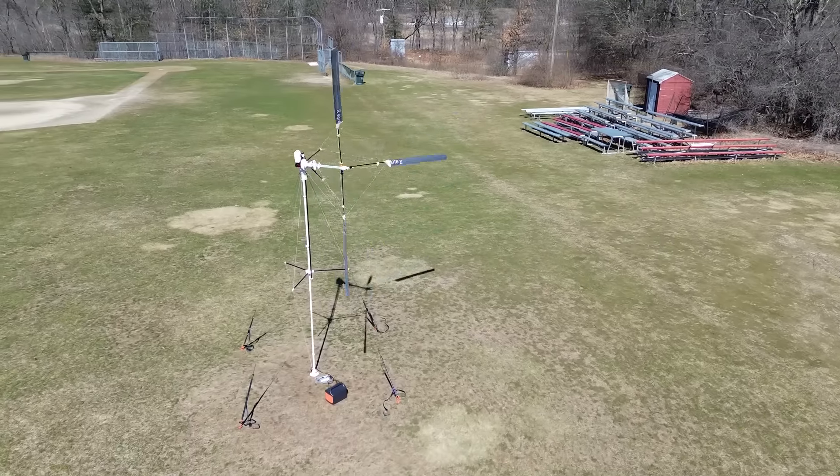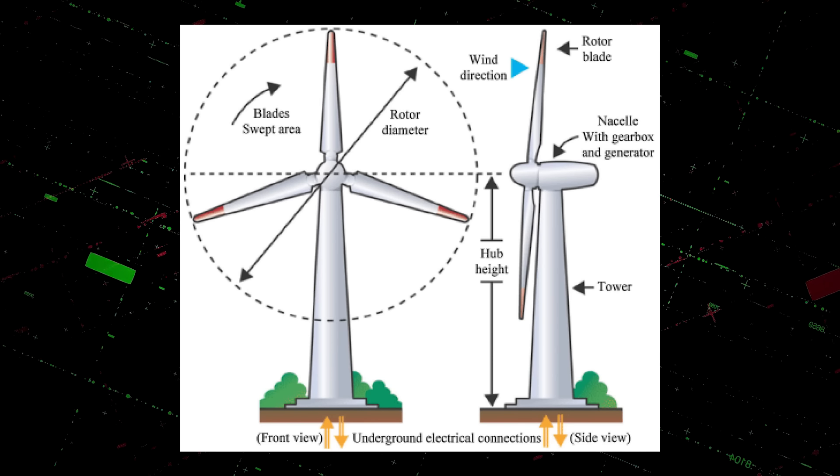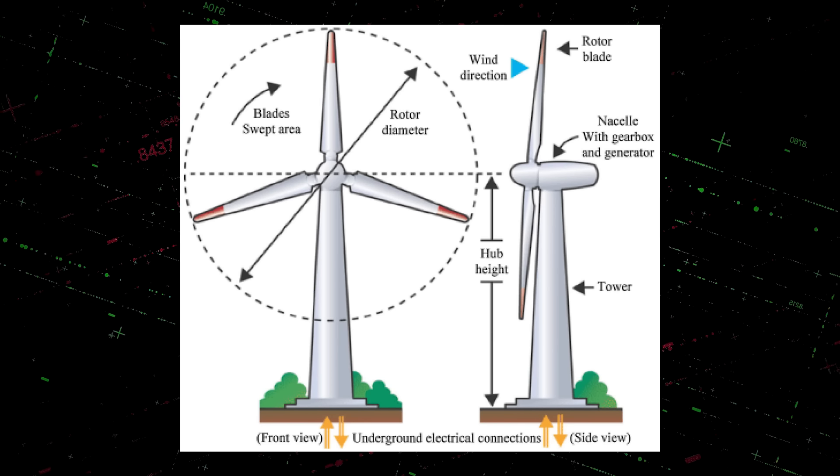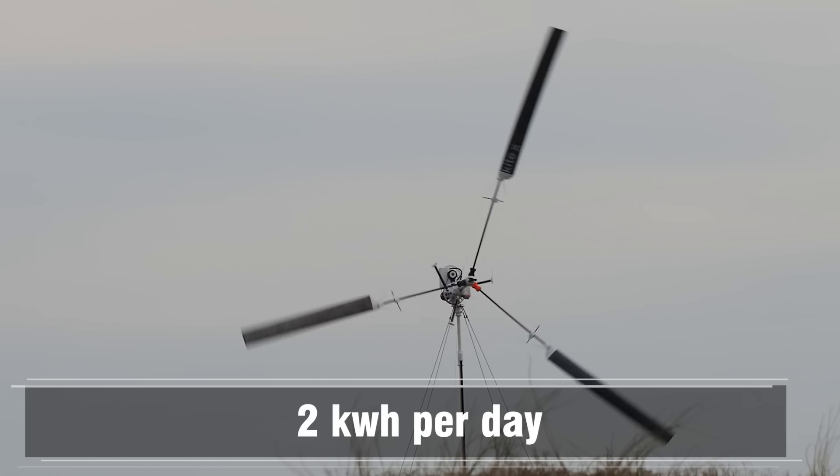The rotor diameter is four meters — about 12 feet. That swept area is the most important part when designing a wind turbine, and it allows us to generate almost maximum power in most wind conditions. You can expect to get around two kilowatt hours per day on an average location, which is similar to many batteries in an RV or portable power stations.